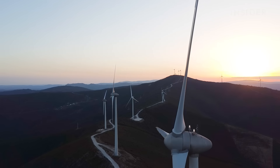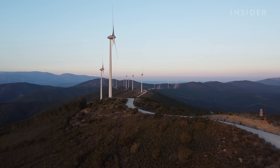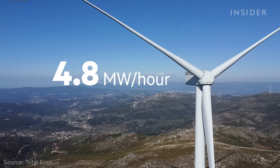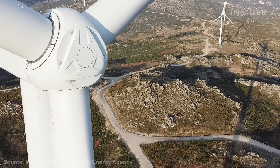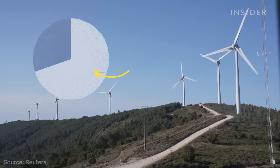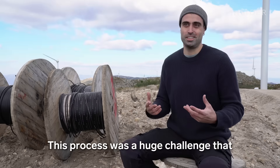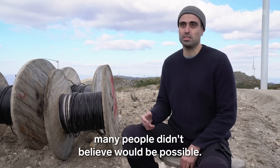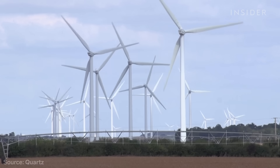The company João works for, Generg, doesn't manufacture turbines but installs them throughout the country. The larger ones can generate 4.8 megawatts of energy in an hour — enough to power 5,000 European homes. Portugal has been heavily investing in wind energy since the early 2000s, and today 70% of Portugal's energy comes from renewable sources. By 2040, the country expects to run entirely on renewables.